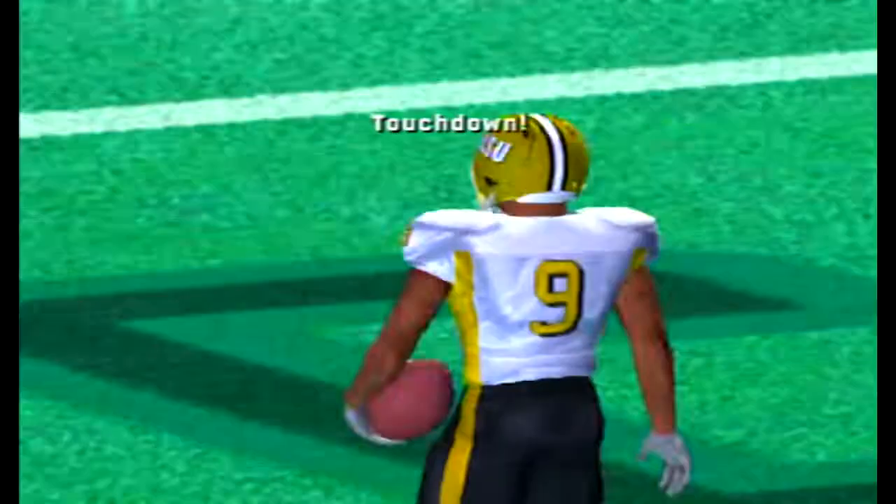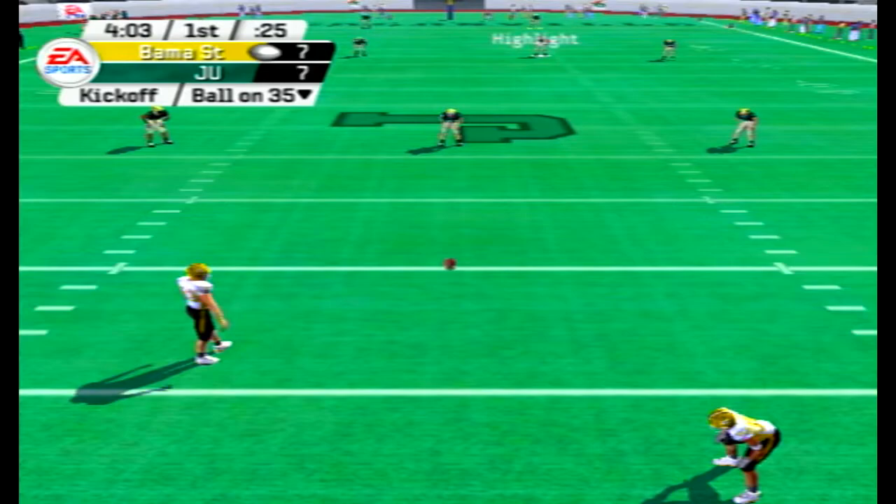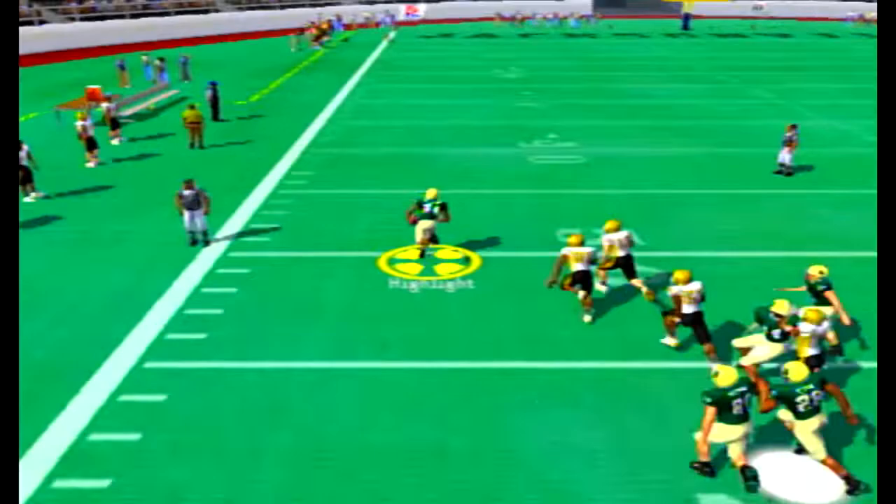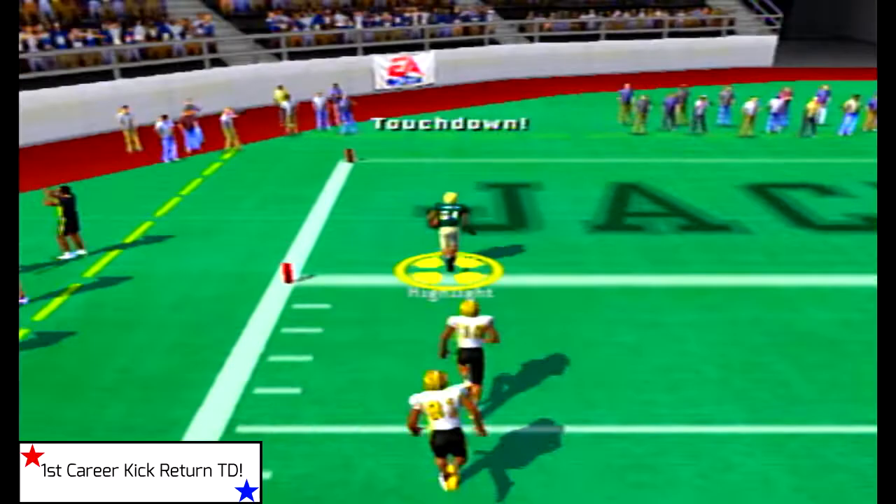Hornets on to kick off, and here is Mr. Highlight from the two-yard line. He's going to take it up the left sideline, up past midfield, past the kicker, and Mr. Highlight is going to walk into the end zone, high-stepping his way for his first career kick return for a touchdown. He also has three punt returns for touchdowns this season — just a beast.